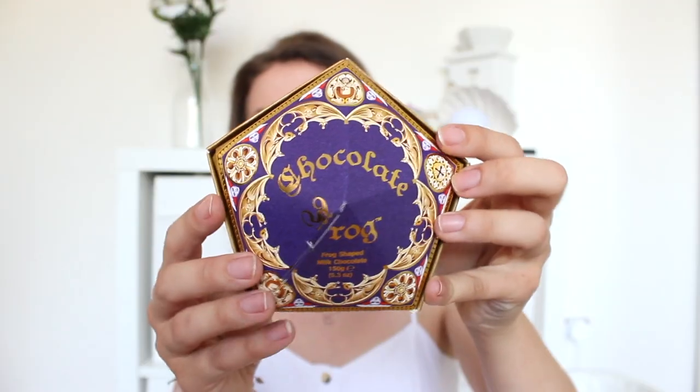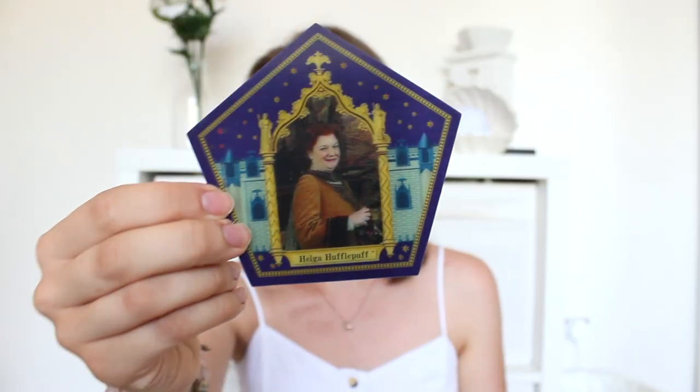The next thing I bought was a chocolate frog — an actual chocolate frog. This was £8.95, which is so expensive. Look how beautiful this box is. Opening it up... it's a chocolate frog! I got Helga Hufflepuff on the card.